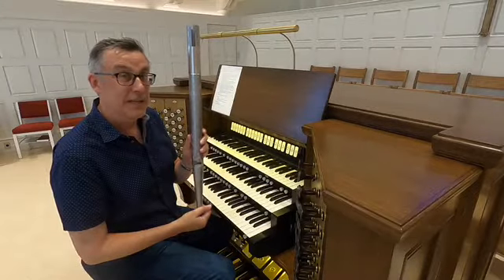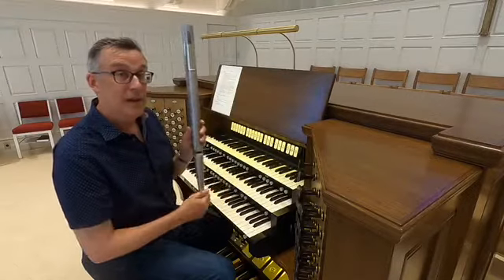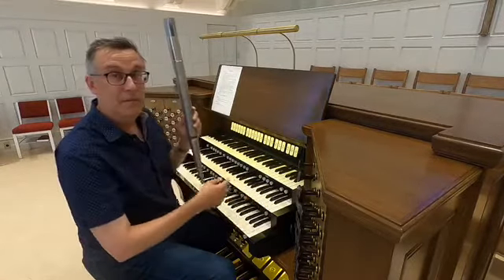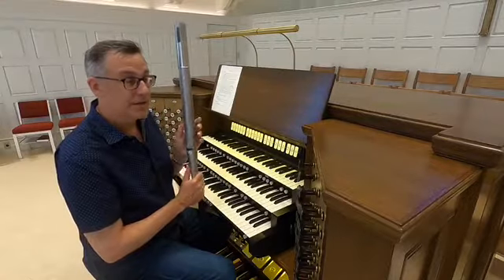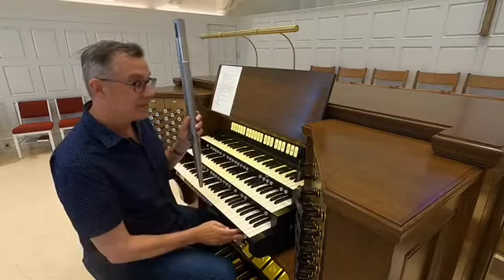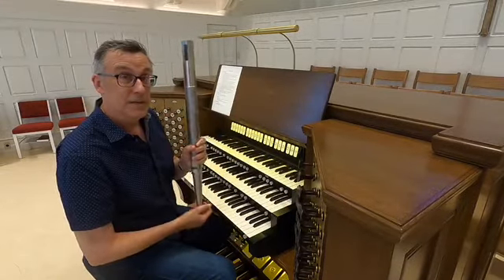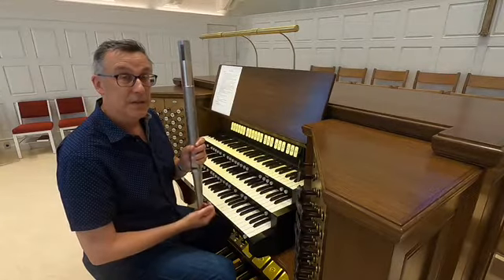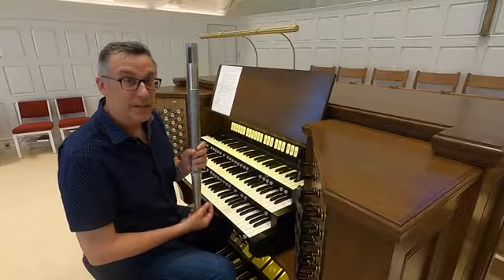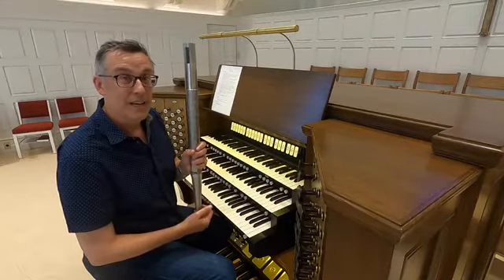So for each pitch, we have to have another pipe. There are 61 pipes, usually, in each set that all make the same kind of sound. Now, it all starts with the wind. So the first thing we're going to see is the blower room. It's located way down in the dark of the basement. Are you ready to go for a walk with me? We'll see where the sound starts.